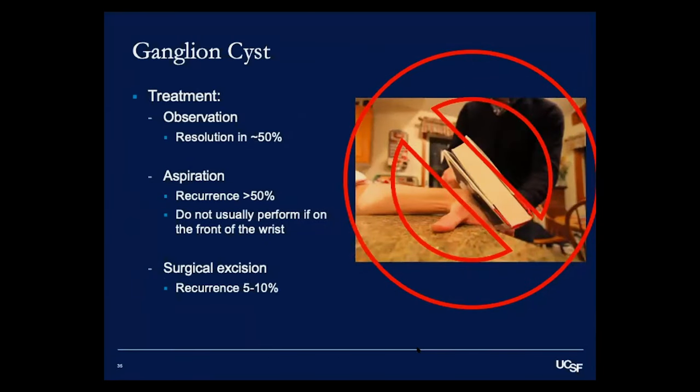The first treatment option is observation — spontaneous resolution occurs in about 50% of patients. One thing I do not recommend is the old-fashioned Bible aspiration method, where you smash the cyst with a book — this is dangerous and can break bones or damage tendons and ligaments inside the wrist. I do not recommend that.